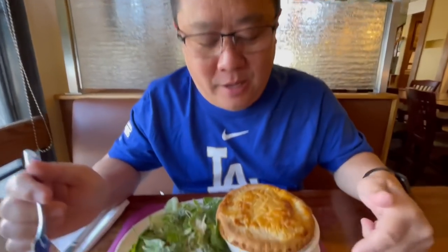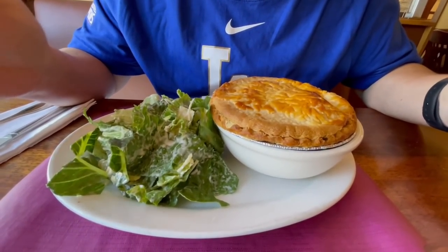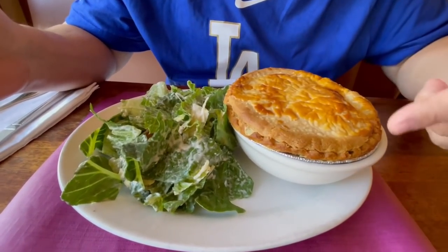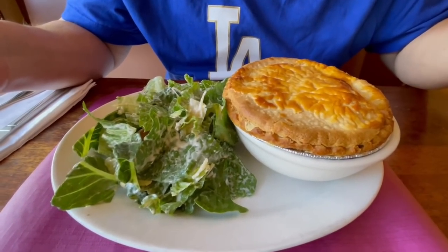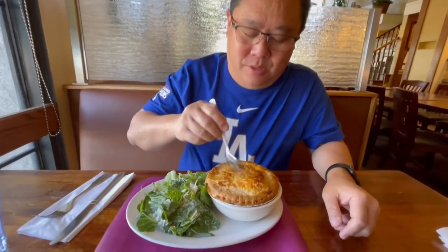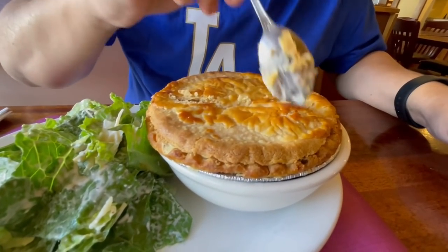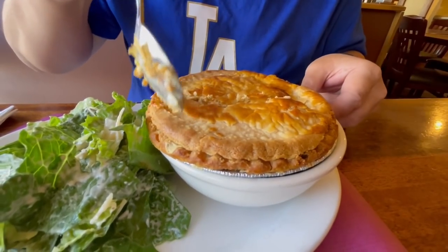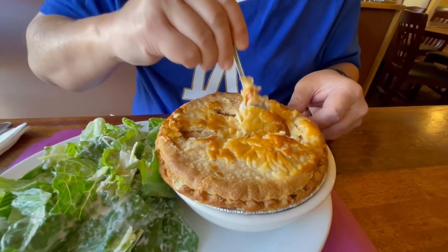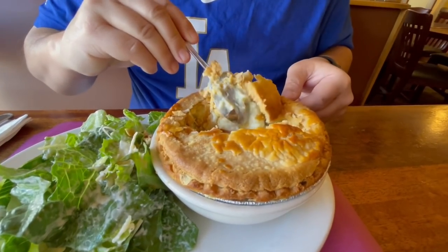Here we have the famous Marie Callender's chicken pot pie — everyone's seen this at their local grocery market, Costco, or Sam's Club in the frozen section. But we're going to try it here fresh and see how it is. Let's break this open. Oh yeah, you can tell it's nice and flaky. It feels really dense — must be lots of chicken. It's hot!